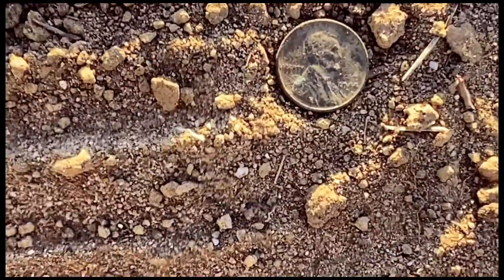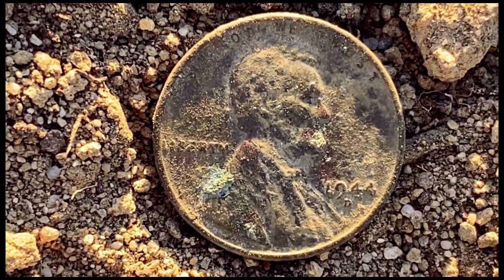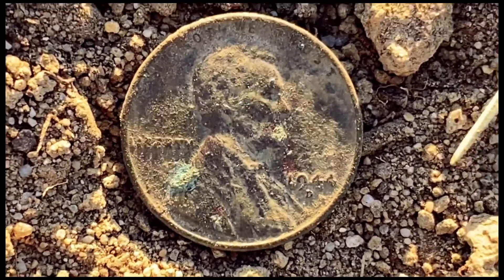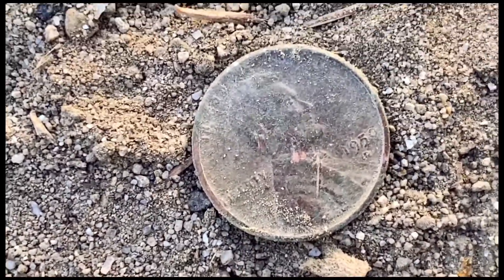I just pulled this — 1944 wheat penny. Just pulled another wheatie too.